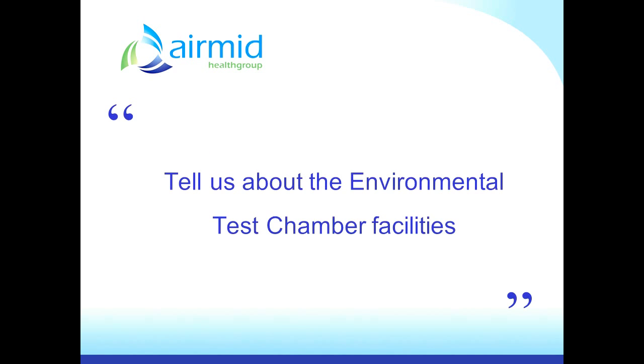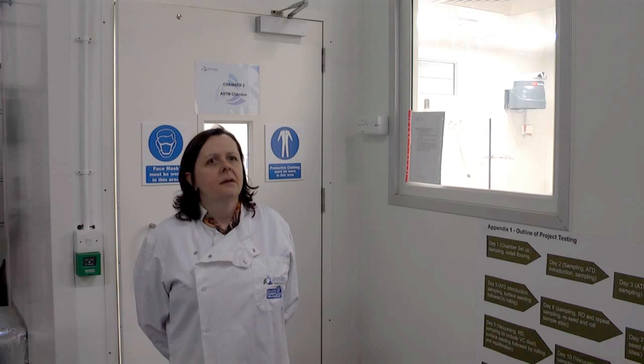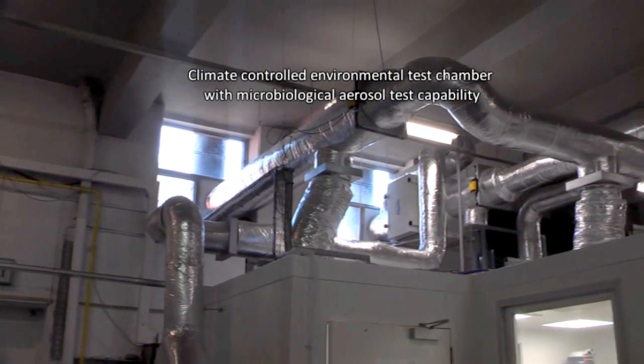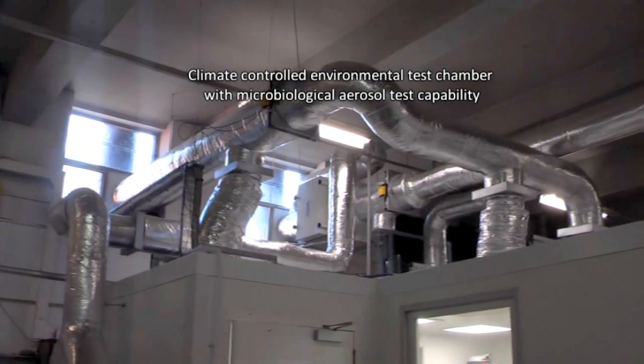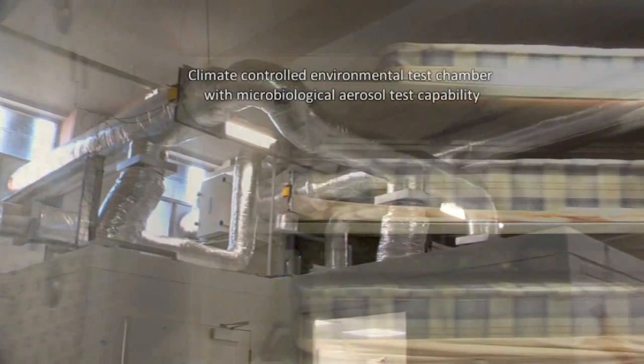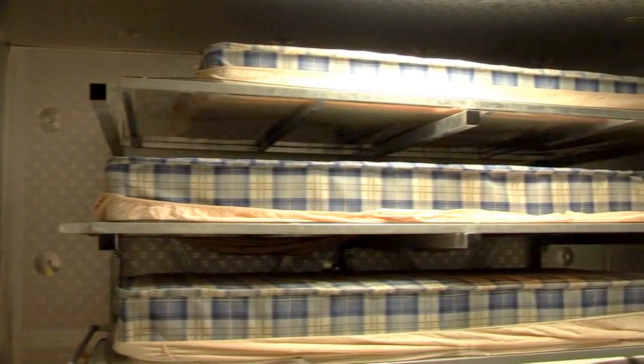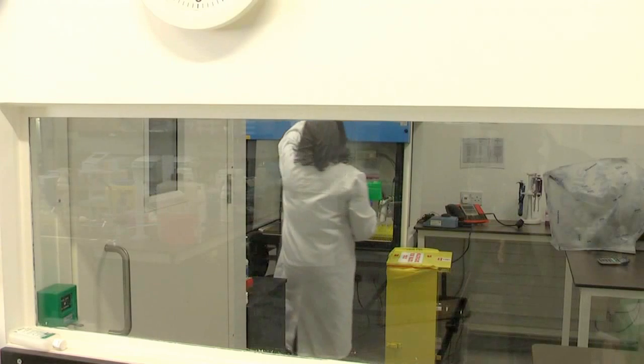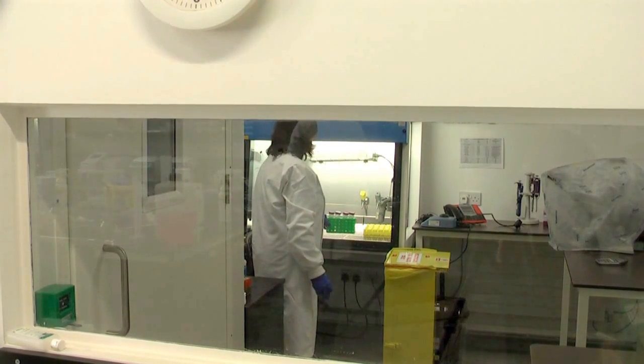I'm Angela Suddy and I'm head of the environmental test chambers here at AirMid Health Group. In this room we have two environmental test chambers — a large one here and a slightly smaller one to my right. Down the corridor we have two additional chambers which we also use for bedding testing. And in the microbiology lab we have smaller scale chambers for small scale studies.